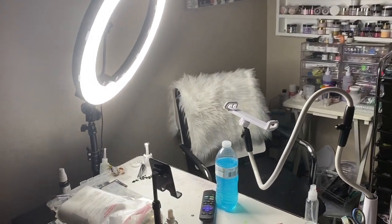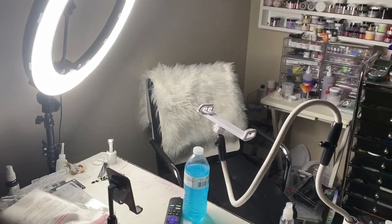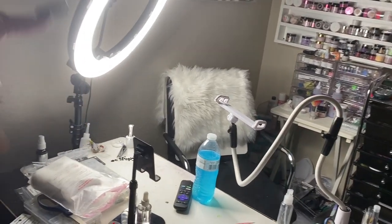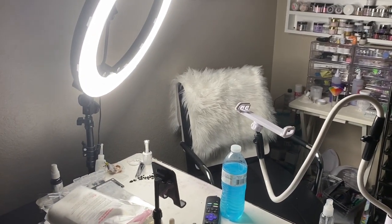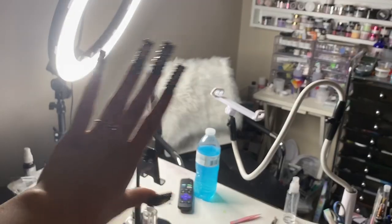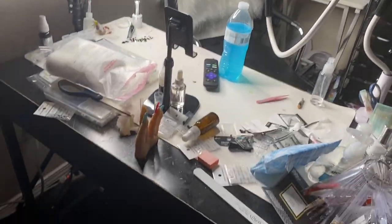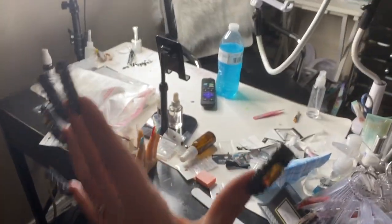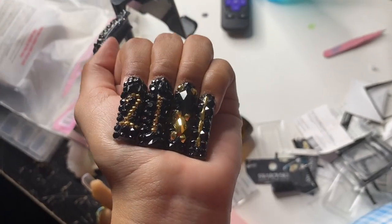Hey y'all, welcome back to my channel! In this video I will be organizing and cleaning my nail area with you guys. Today is June 3rd - just know I am starting this video on June 3rd. I just finished my nails, make sure to go check that video out.